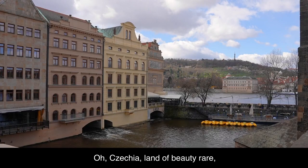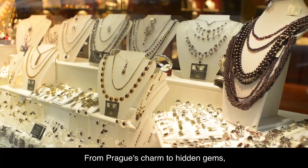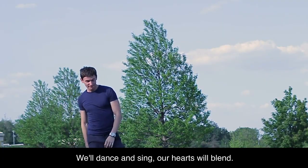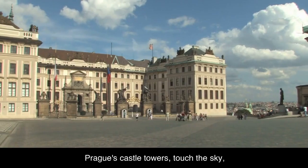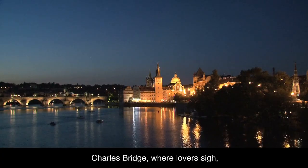Oh, Czechia, land of beauty rare. With customs old and cities fair. From Prague's charm to hidden gems, we'll dance and sing, our hearts will blend. Prague's castle towers touch the sky. Charles Bridge, where lovers sigh.